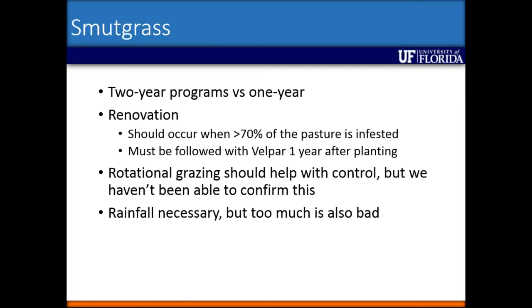What I'm telling producers in Florida right now is to use at least two-year programs versus a one-year approach. We can't just spray one year and hope for the best. If their pasture is more than 70 percent infested with smutgrass, we do suggest renovation, but they have to come back the following year after planting with another Velpar treatment at a reduced rate. We feel that rotational grazing should help with control, but due to excessive rainfall we haven't been able to confirm this. Rainfall is necessary, but too much is also bad.